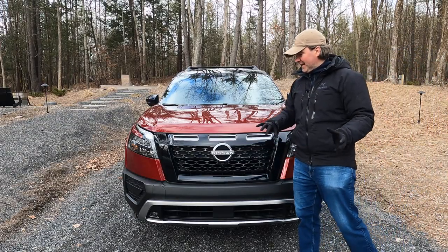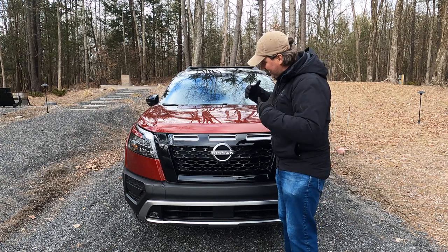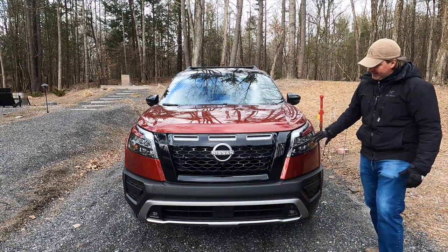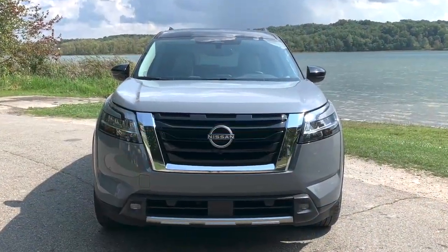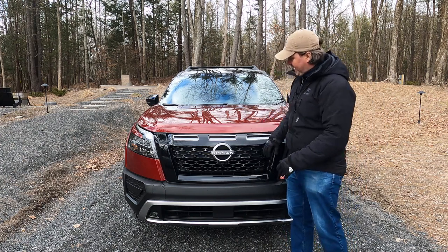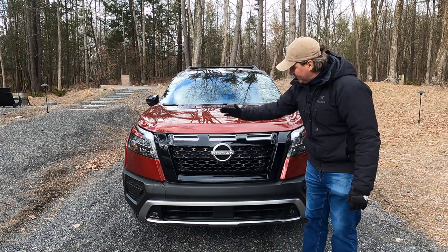Looking at the front of the car, this is actually the least distinctive part compared to other Pathfinders. It's got the same basic shape, the same C-shaped headlights, and the broad grille we saw in the 2022 model year Pathfinder. But it definitely has an aggressive face, with a big bold Nissan logo and contrasting colors throughout.